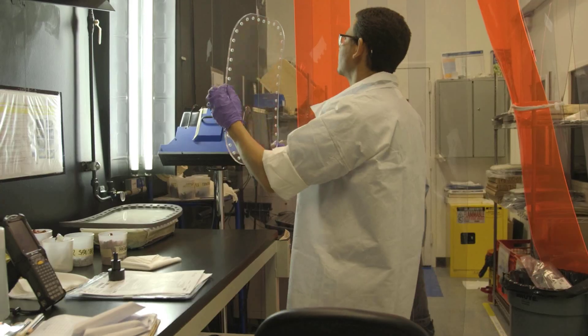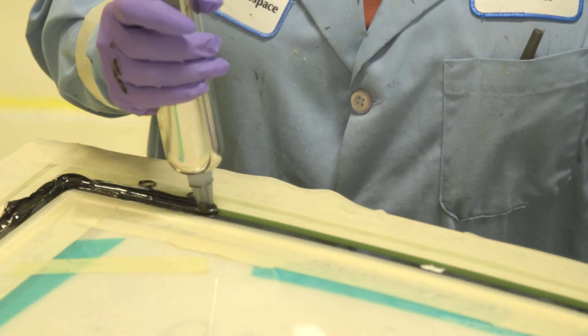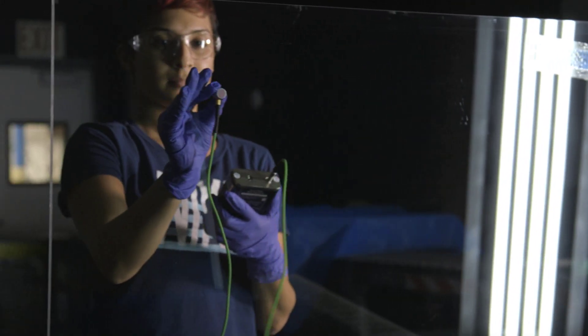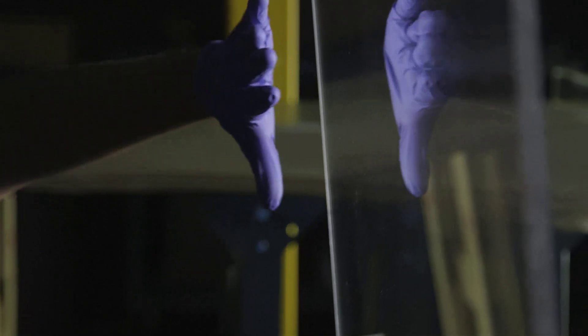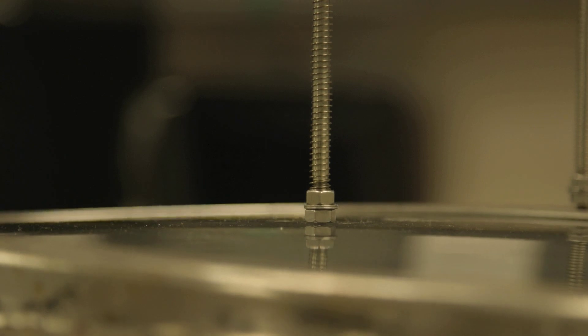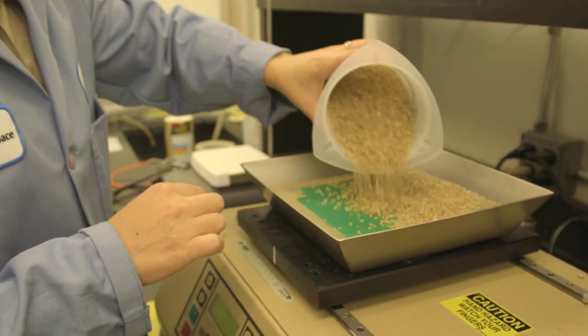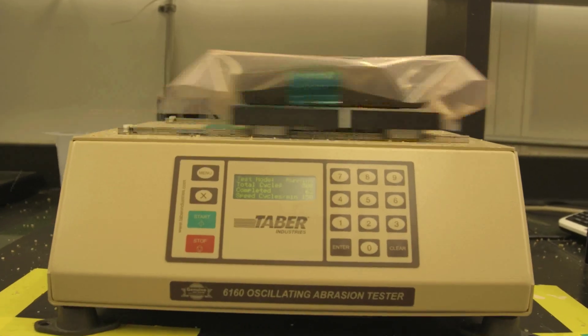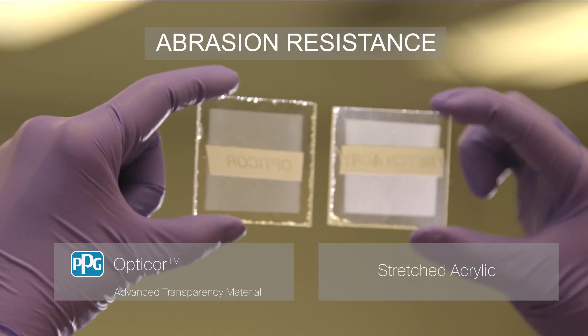PPG's extensive experience in transparency engineering and manufacturing enables us to provide this exciting new technology. Our production facilities have rigorous inspection standards and engineering controls to ensure high quality and performance. OptiCore Advanced Transparency Material's inherent abrasion resistance offers new design options for extended transparency service life.